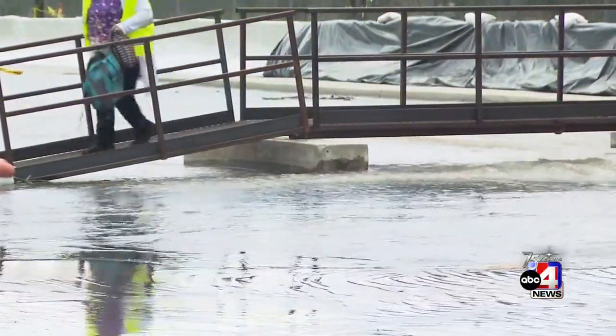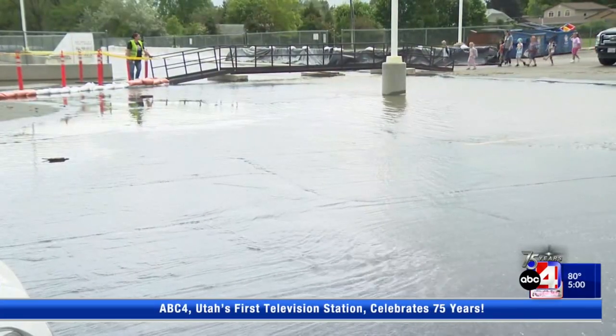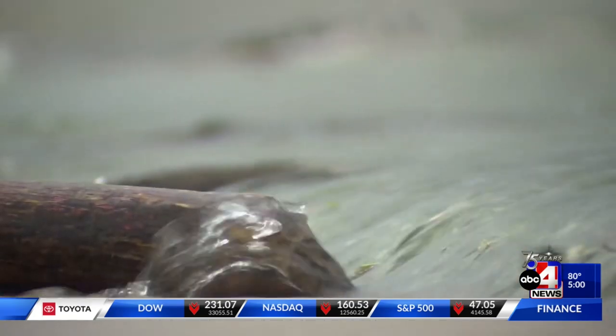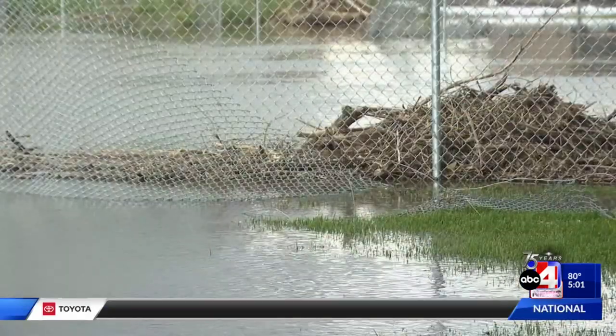All right, Alana, thank you. And in Utah County this hour, Lehigh Elementary School's parking lot has turned into a pond — you see it here. The school sitting next to Dry Creek, which also flooded four years ago. City leaders say with the amount of snow melt and debris in the water, the creek's water levels are changing daily. They're warning people to stay away from the creek and any flooded areas, including the nearby Dry Creek Park, which is now closed due to flooding. We have a crew in Lehigh working on a live update tonight at 6.